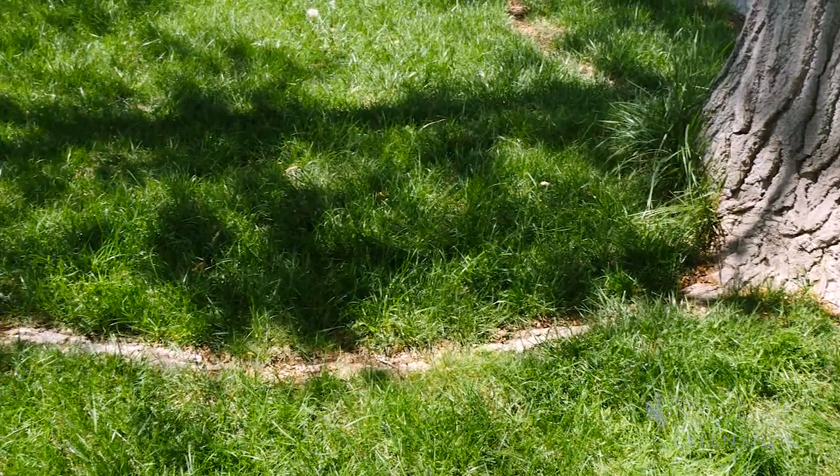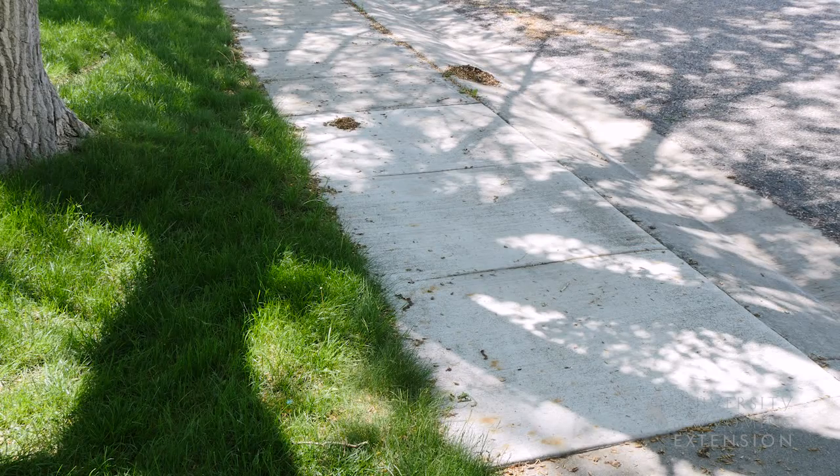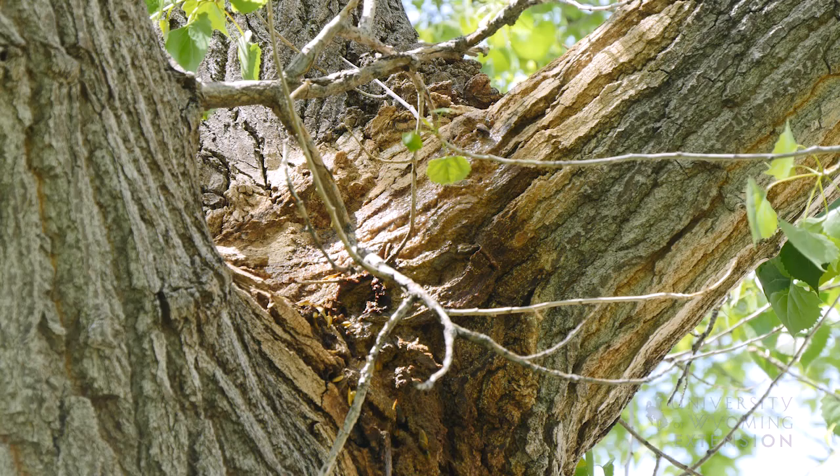Cottonwood trees are a very shallow-rooted tree. They can cause issues to things such as foundations, sidewalks, and other nearby infrastructure. If we get a closer look at this tree, we can also see some slime flux, which is an indication of disease issues.